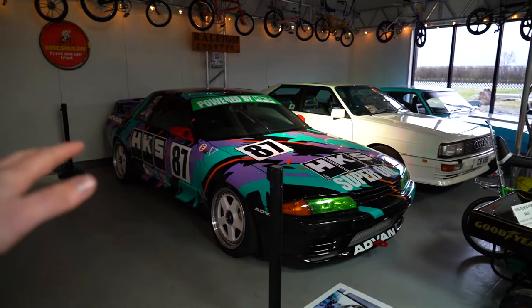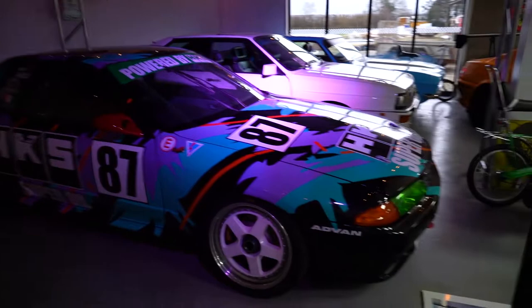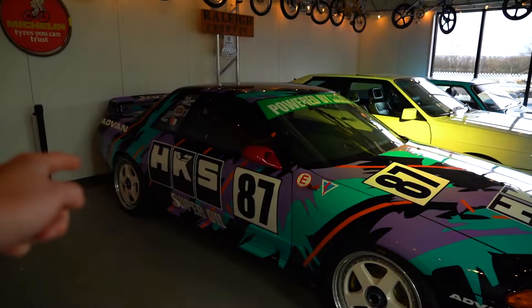You'll also know that GTRs have adopted the Godzilla nickname, and the R32 is where that started. From 1990 to 1994, the R32 won the Japanese Grand Touring Championship, and out of 29 races entered it won all 29 — so that's why it got the nickname Godzilla.